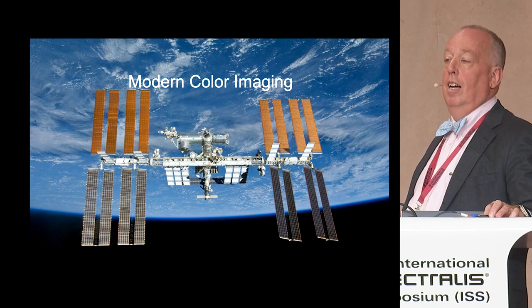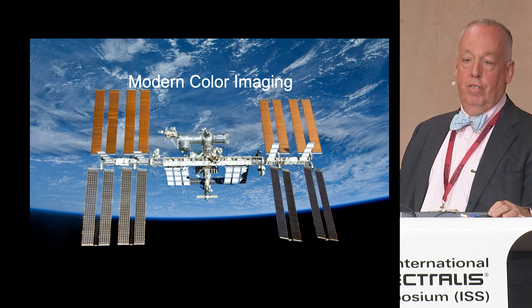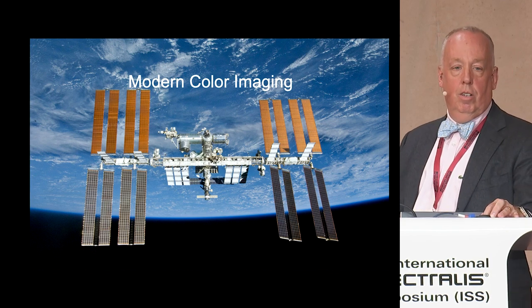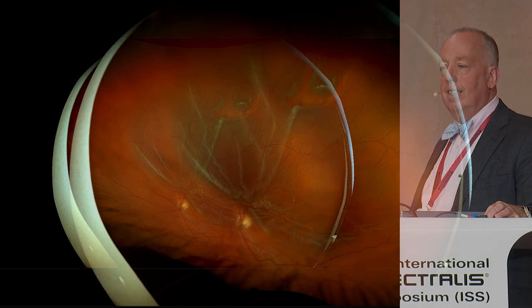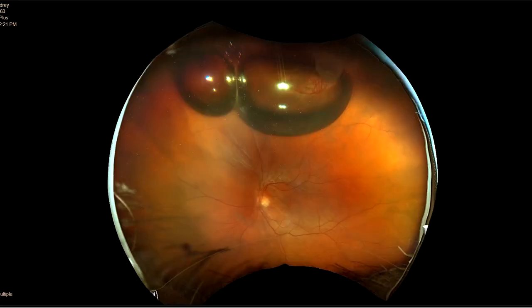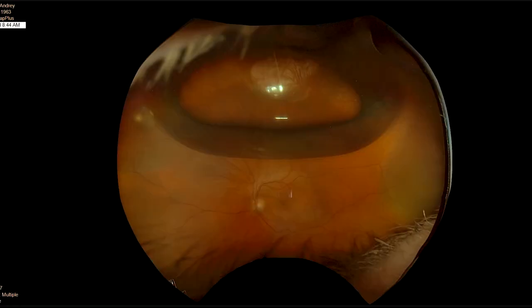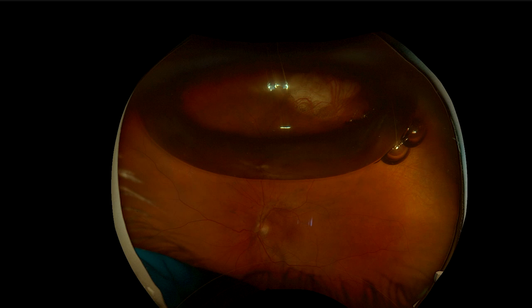Modern color imaging — I know I may get thrown out of the room, but I cannot live without my Heidelberg Spectralis, and I also cannot live without my Optos Widefield. This is what's just out, and we've had it for a while — it's just amazing. This is a retinal detachment that came into my clinic. Here I do a pneumatic — you see the bubbles, you see I've moved some fluid. This is two hours after the pneumatic, then the next day the macula is flattened, and here's a week later — you're starting to see my cryo scar. The colors are perfect. The RGB Optos will change the world — hear me now, believe me later.